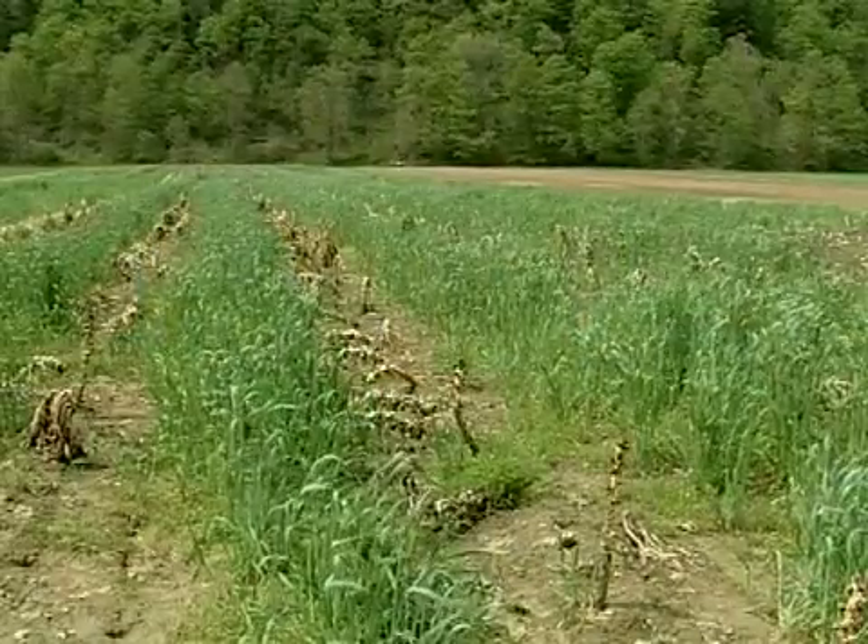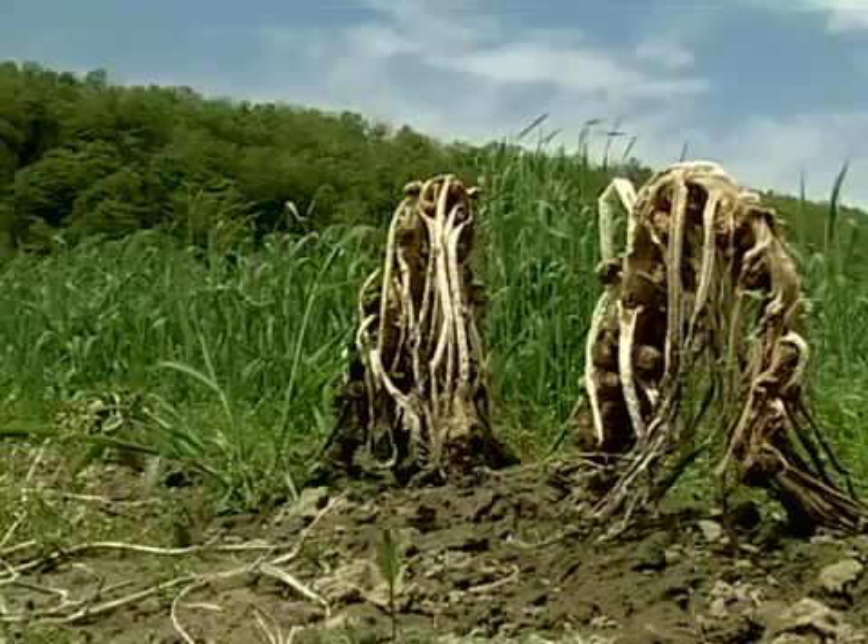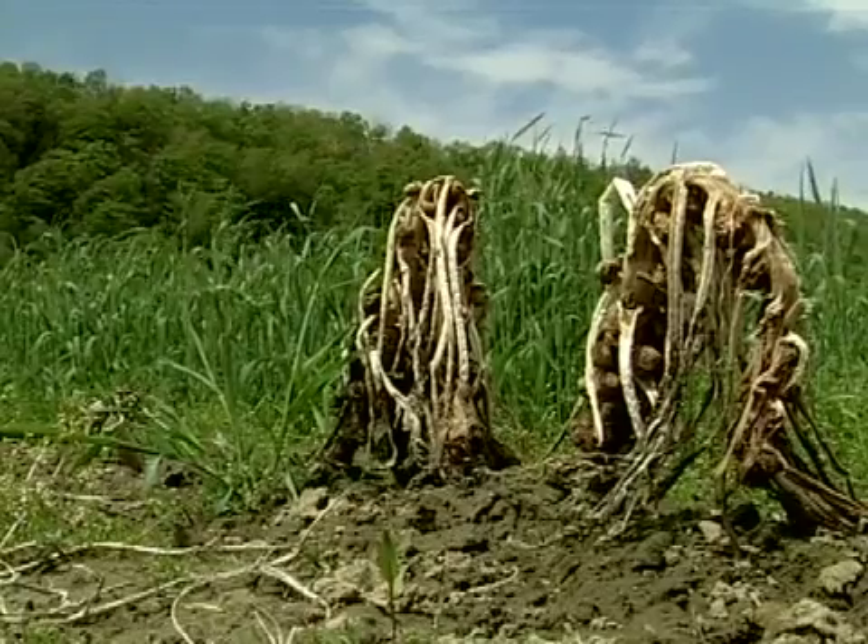This is a field of brussels sprouts that was protected through the winter by winter rye. We got the rye on here the first week in September. We cultivated it in, and now we have a good crop of rye protecting the field and something to plow down as well.